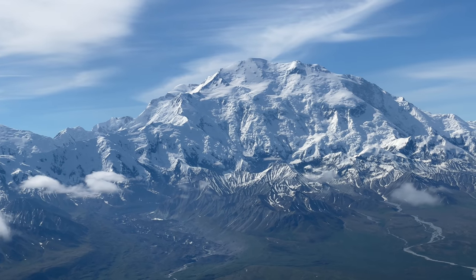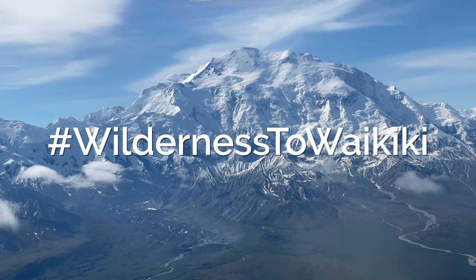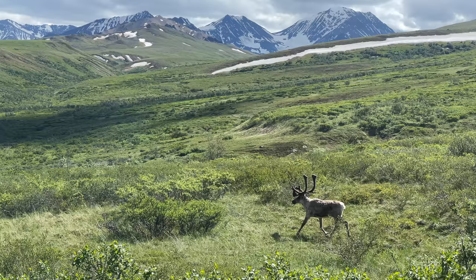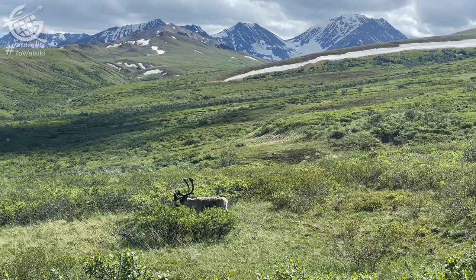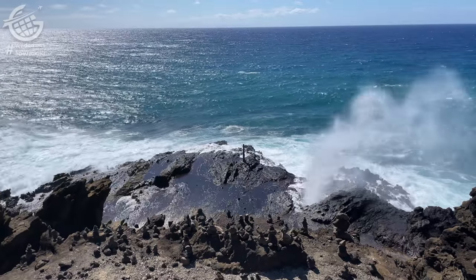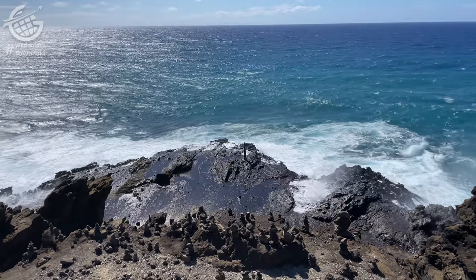This is the next leg, and perhaps the most important one, of our Wilderness to Waikiki adventure in which we're traveling from Alaska to Hawaii. In this video you'll see an unusual air route between the two most recent states and learn a little bit of history of Alaska Airlines and the route along the way.